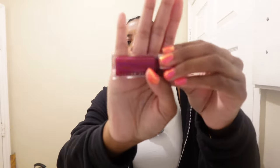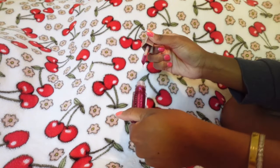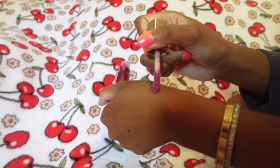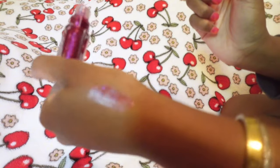I also picked up the Fenty Beauty gloss bomb in the Fuchsia Flex color. This was going super viral on TikTok — it's a really pretty glittery purple color, so pigmented. I'm not sure if it's worth the price since you can get four lip glosses for the price of just this one. But it's super pretty, especially on my complexion. I love the packaging and how it's glittery, and it's long-lasting — the glitter stays on and it doesn't get sticky.